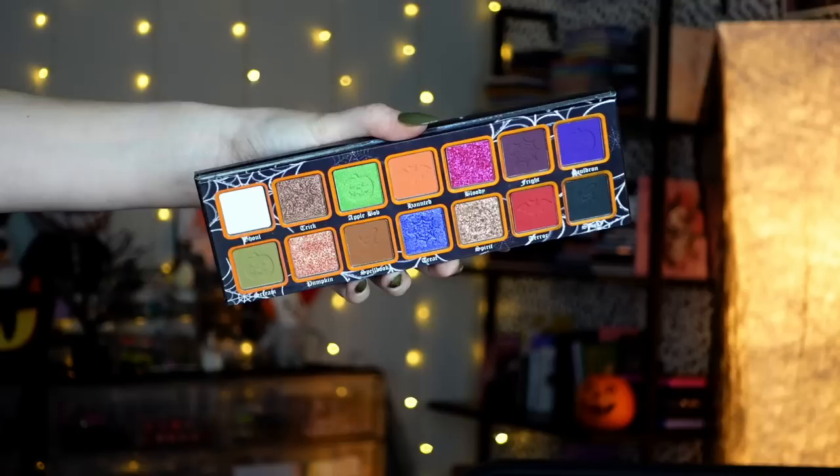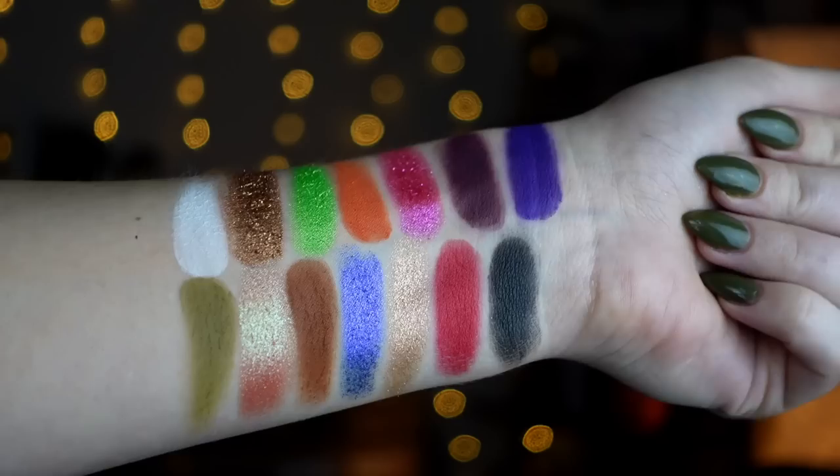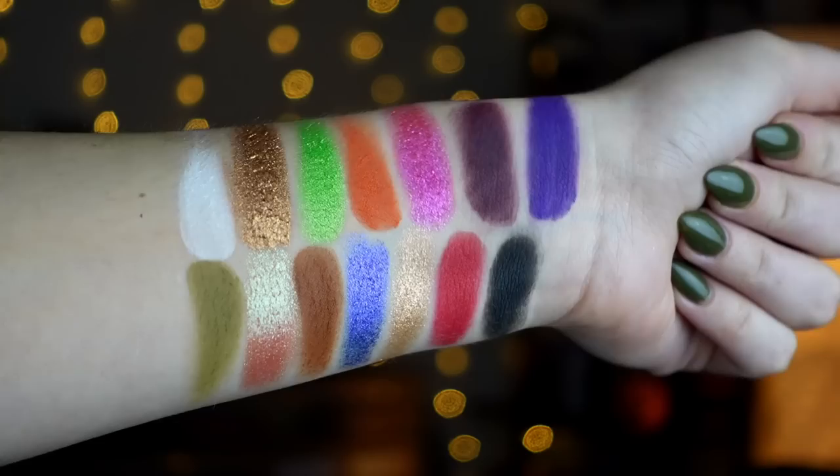Next, another new brand I tried: Gourmand Girls, their collab with Doodles by the Bunny — the Spooked palette — and I am so stoked about this. I did upload an Instagram and TikTok video with this, and I plan on playing with it on my channel very soon. It is literally Halloween in a palette — so fun, so festive, so cute. Doodles by the Bunny did such a good job designing this. Gourmand Girls also sent me two other palettes, but I haven't had a chance to try them yet, so I'll probably be talking about them next month. I've been prioritizing Halloween and fall palettes right now.